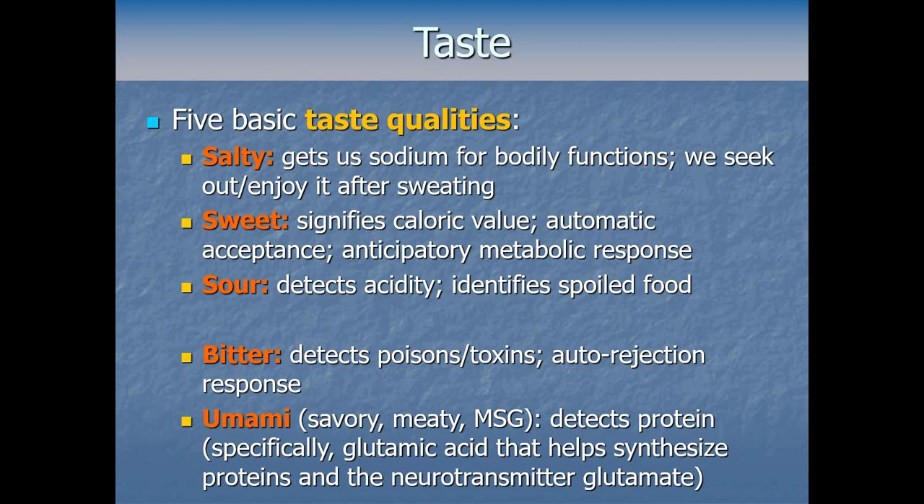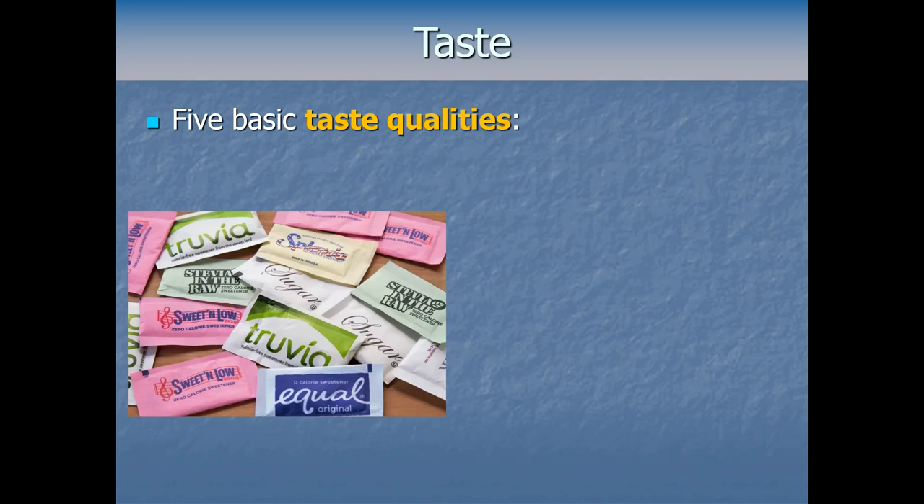Specifically, what umami detects is glutamic acid, an amino acid that helps the body synthesize proteins and make the excitatory neurotransmitter glutamate — a really important neurotransmitter needed for neural signaling throughout our body. We need this for some very basic bodily processes, so it makes sense we'd evolve a way to detect it and make sure we get enough.